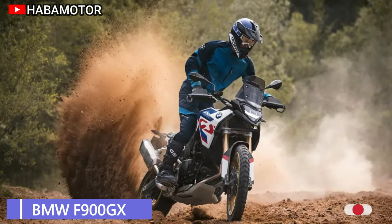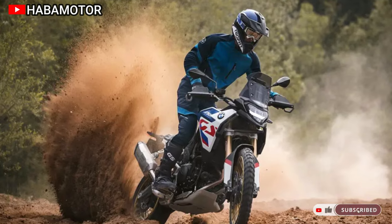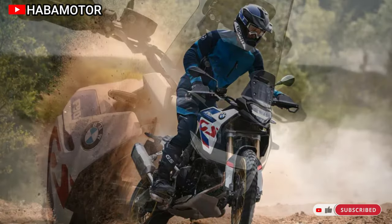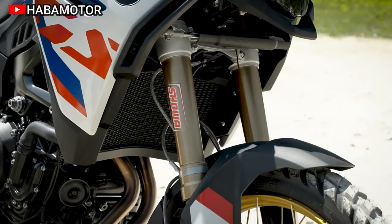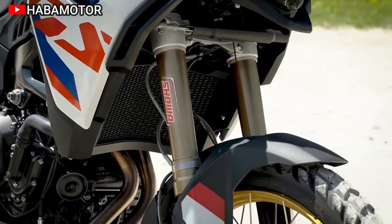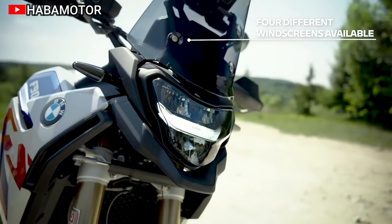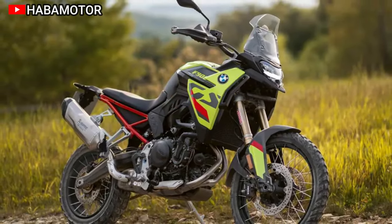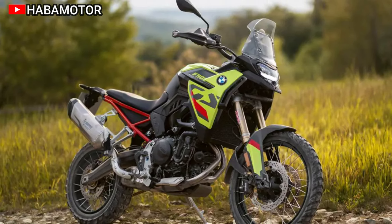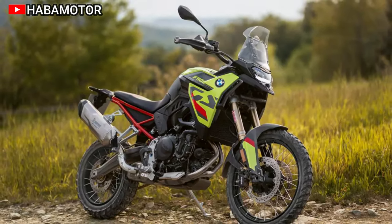The 2024 BMW F900GS stands ready for the ultimate adventure, designed for off-road enthusiasts seeking thrilling experiences. With a focus on weight reduction and enhanced performance, this enduro bike boasts key features such as a lighter frame, fully adjustable telescopic forks, and an upgraded engine.